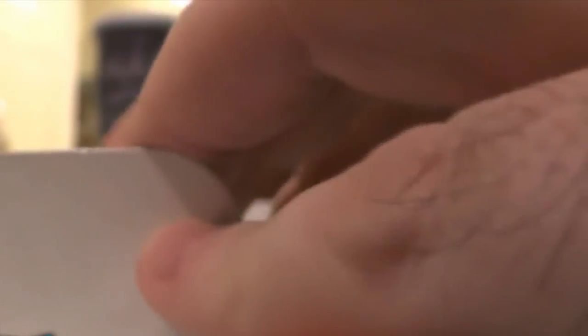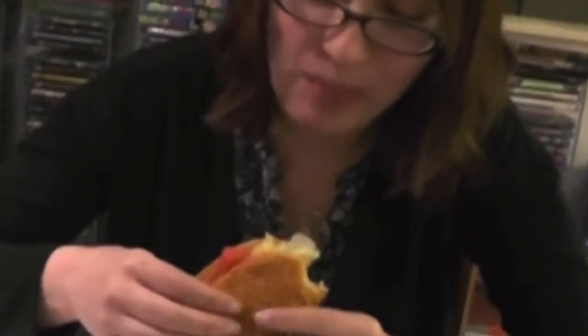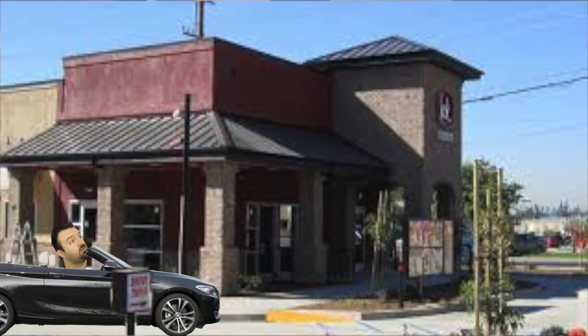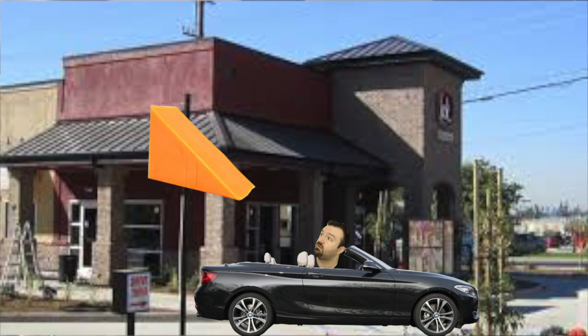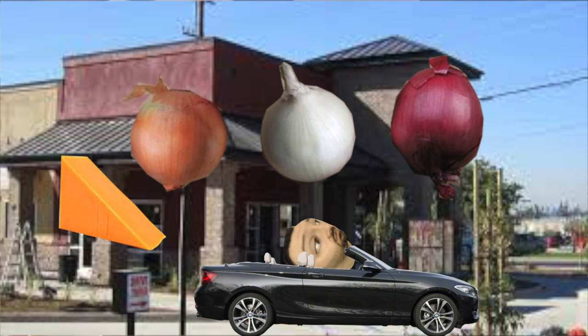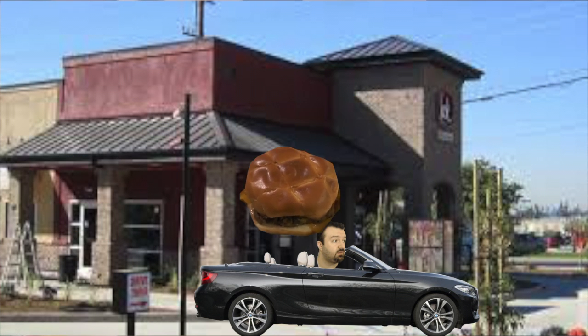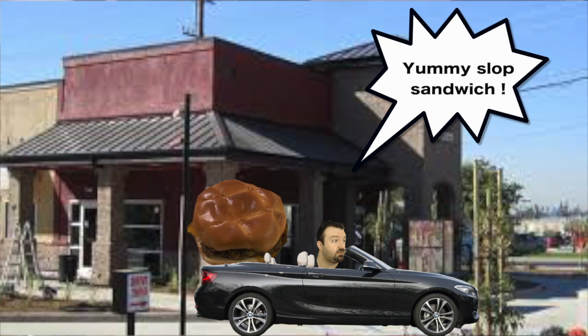It's a waste of your time. Could be the messiest, worst-made burger I've ever seen in my life. I went to Jack in the Box and got one of these Cheddar Onion Barbecue Jacks. It's supposed to be a burger with cheddar cheese and three different kinds of onions — battered fried, regular fried, and caramelized — all under their buttery jack bun with the slop jack sauce.